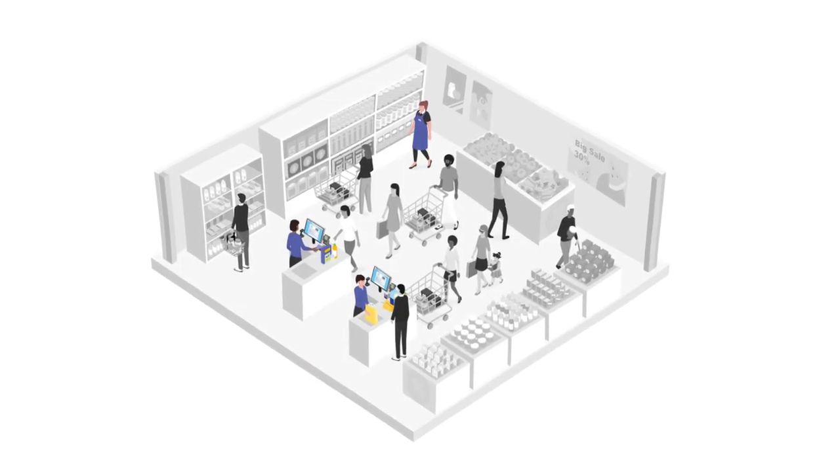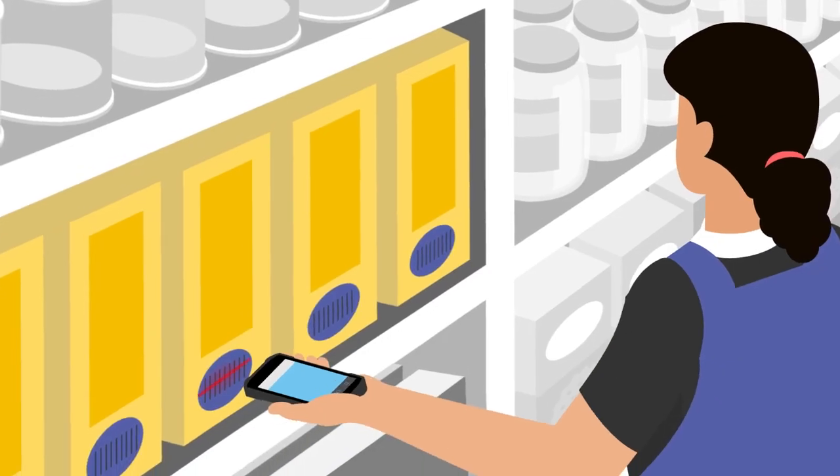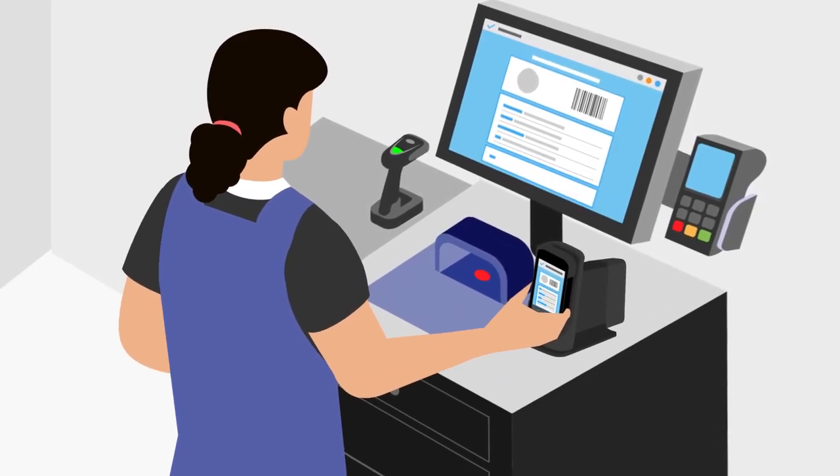Ensure your store has the flexibility it needs to thrive and meet your customers' expectations anytime, anywhere. Instantly transform your Zebra mobile devices into on-demand, hybrid, full-service point-of-sale stations.